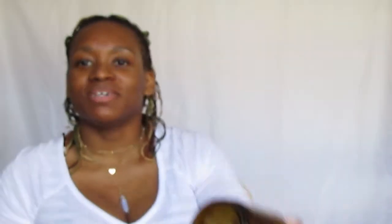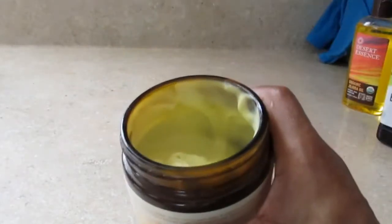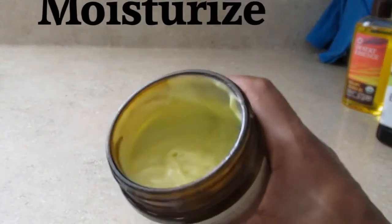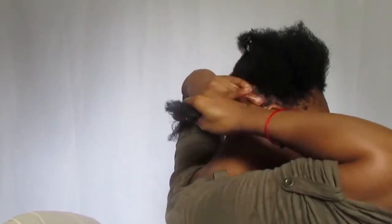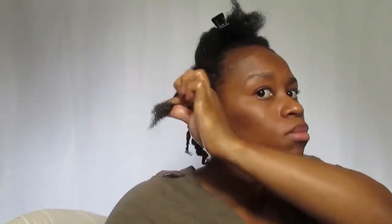My next product is my DIY shea butter — it's pretty much completely gone, which shows how much I use it! I love using it to seal in all my products after application. In winter I'll use more sealant, and in summer a little less. It's an essential part of my wash day routine.